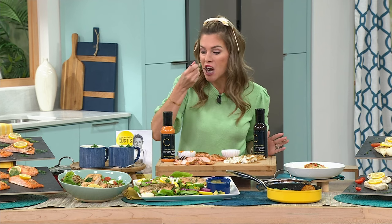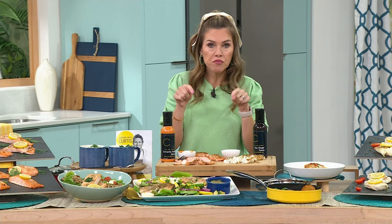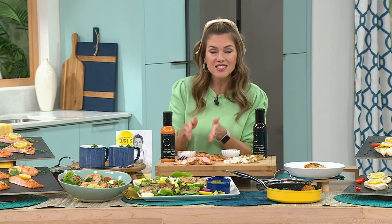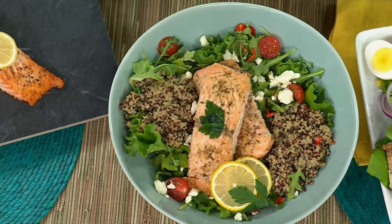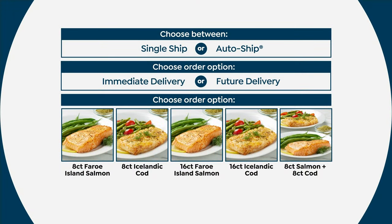Here's why I want you to lock this in on auto ship: when you taste this and realize we're not going to have another today special until next year — not another deal this year that's going to beat this price point. When you're getting the 16-count, it's less than $10 a fillet — a fillet that is 6 ounces — so look at how much this will feed. You can customize your delivery: every 60 days or every 90 days, you can slow down or speed up that auto ship.